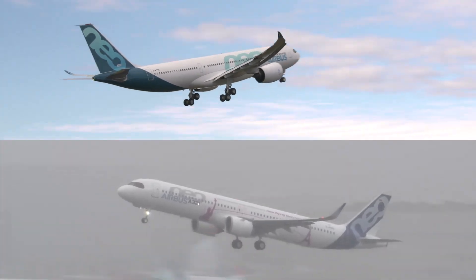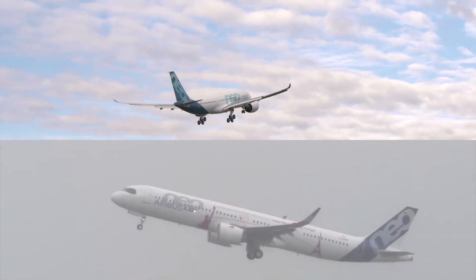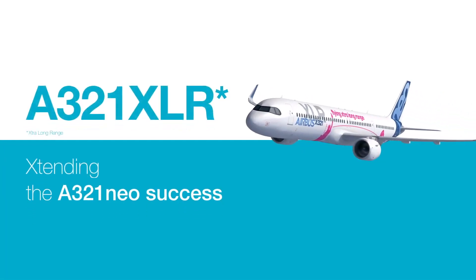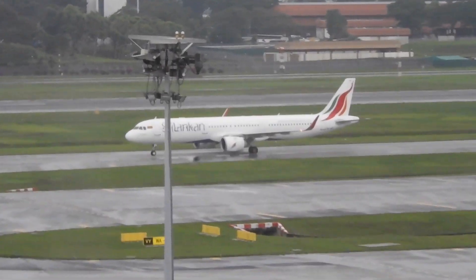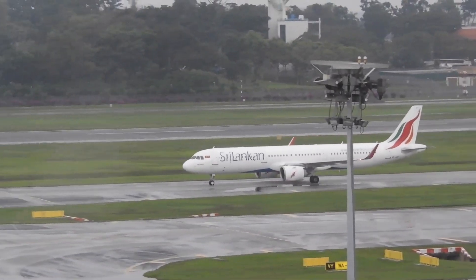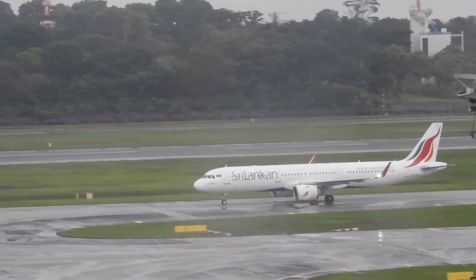Now for the advantages and disadvantages. The A321XLR has a lower trip cost which allows airlines to trial new routes. If the routes are successful, though, it may be too small for the upper end of the middle of the market and it lacks cargo capacity.